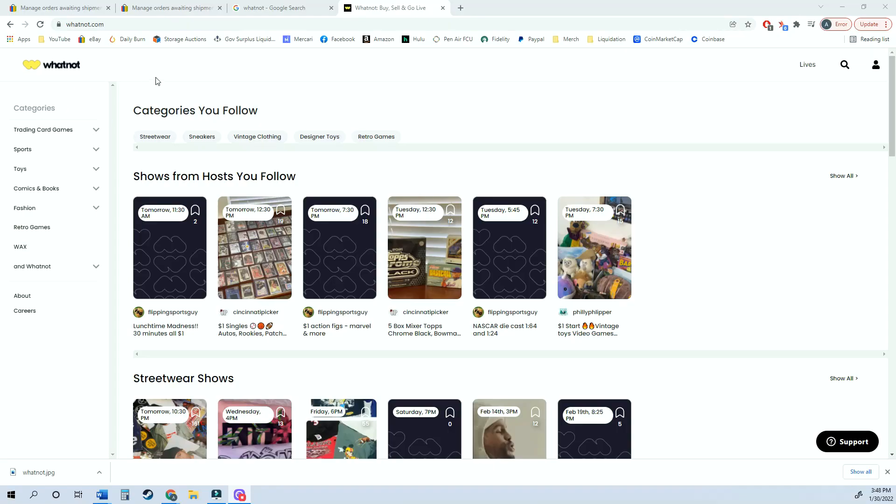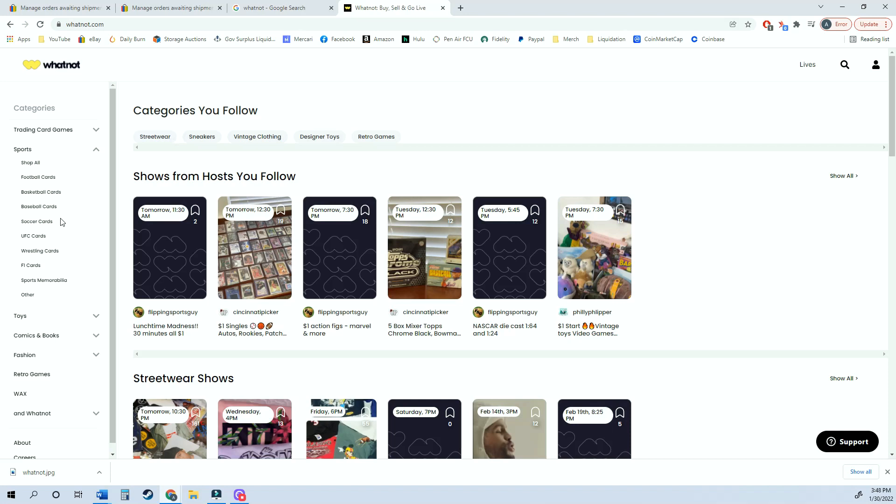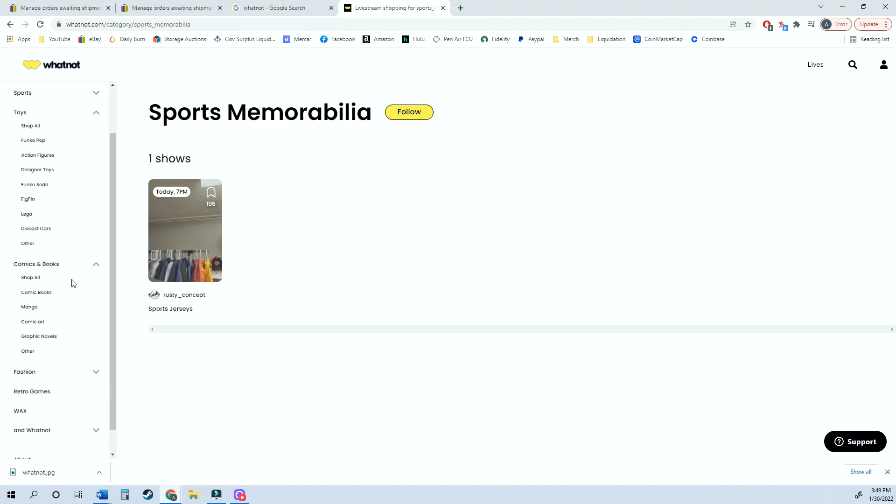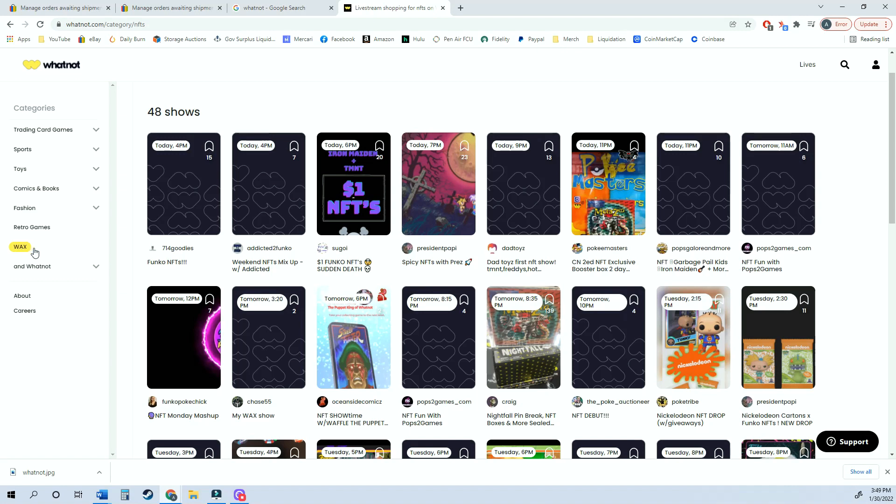Whatnot is basically a live auction on your phone. People show up their items — it's super fast paced, 30 to 60 seconds per auction, so you've got to be fast. If you log in to the Whatnot app you can see all the categories: trading cards, sports (mostly cards — football, baseball, soccer, wrestling — plus some sports memorabilia), toys (mostly Funko Pops and action figures, but also Lego and die cast cars), comics and books (mostly graphic novels, manga), and retro games.